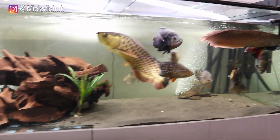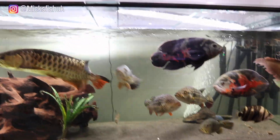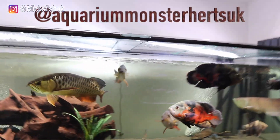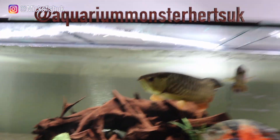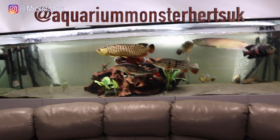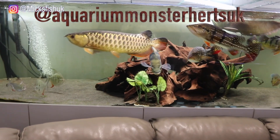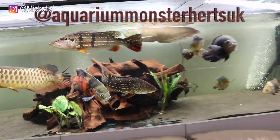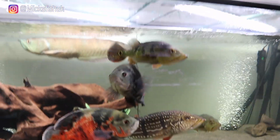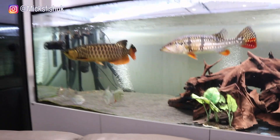They're going to be going this Saturday. I'm dropping them off to a bloke I met on Instagram — he's called Aquarium Monsters Hearts UK, his name is Jamie. He's got a sort of tropical room with all sorts of tanks in it, which is going to be really cool to see. I'm going to do a YouTube video up there as well hopefully. So it's going to be the two Timmenses, the mono, and the reno.